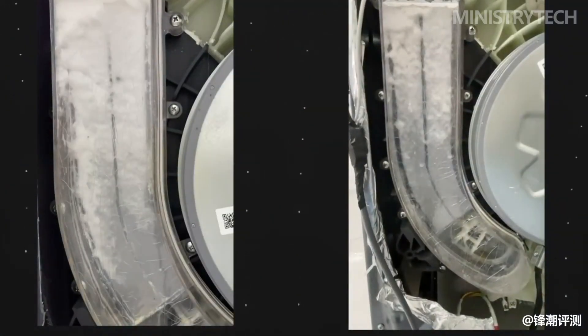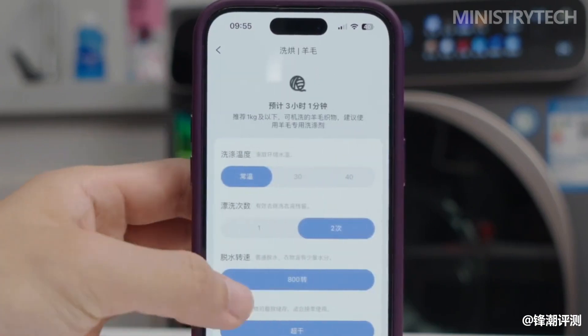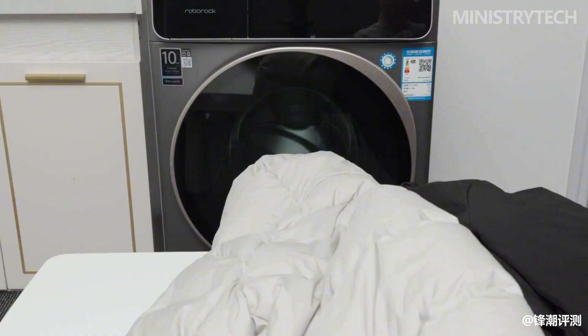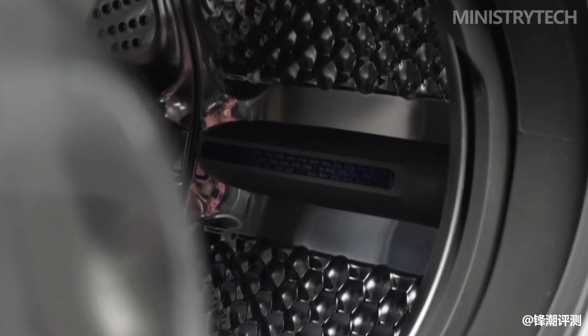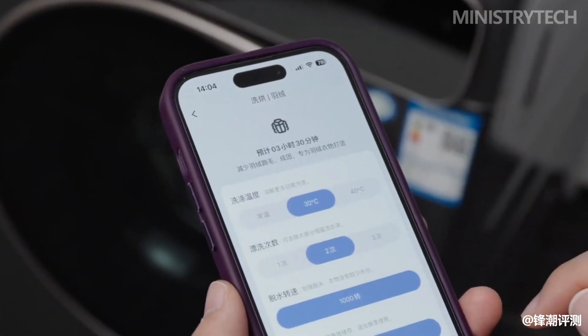The inner and outer cylinders of the Roborock H1 are made of stainless steel, which is safe, reliable, not easy to breed bacteria, and has a long service life. The ice crystal wall design of the inner cylinder means that during washing, the water flow forms a water curtain between the inner cylinder and the surface of the clothes, which penetrates deep into the fibers, greatly reducing wear and tear and better protecting the clothes.